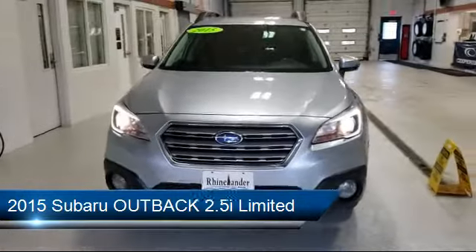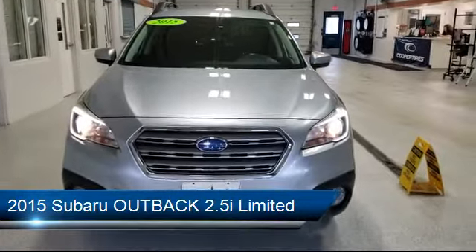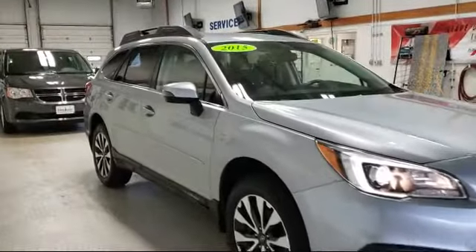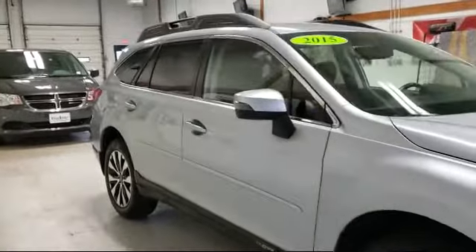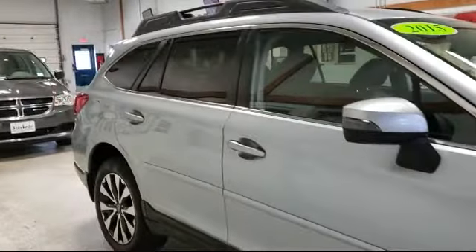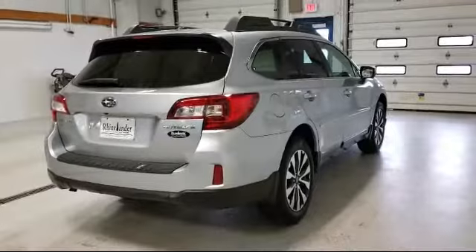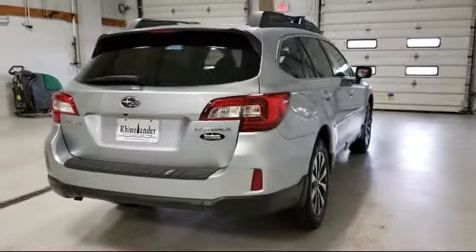It comes equipped with roof rack, steering wheel controls, rear view camera, heated front seats, keyless entry, tire pressure monitoring system, rear spoiler, Sirius XM satellite radio, electronic stability control, air conditioning, and much more.